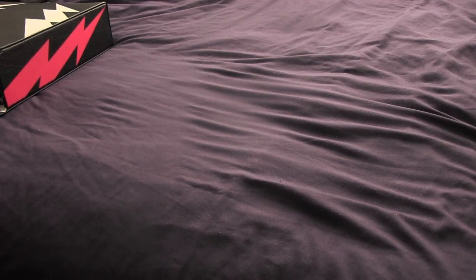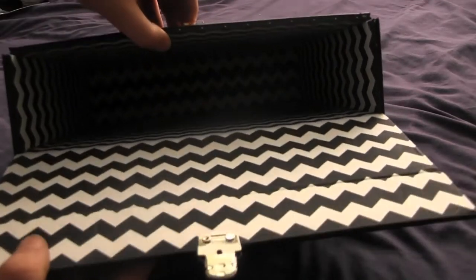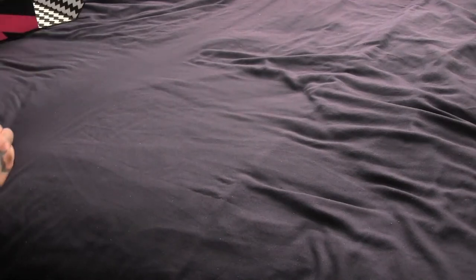I'll show you the interior of the box before I show you the contents. If you want to look inside my box, that's pretty much what it looks like. I'm going to go ahead and remove this for now and start showing you the vinyls.